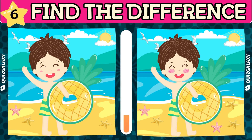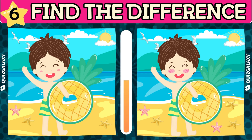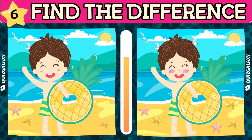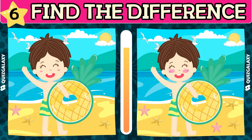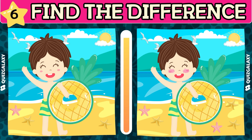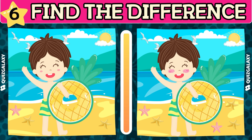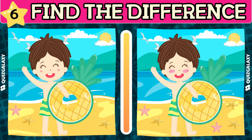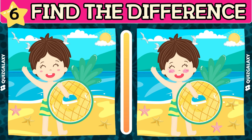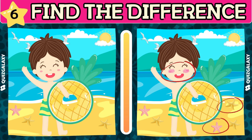The blue sea, golden sand — the beach is truly beautiful. Let's find the differences between the two pictures.